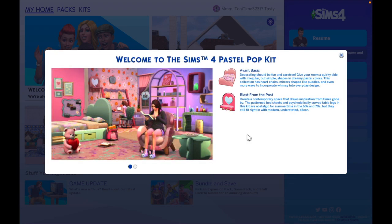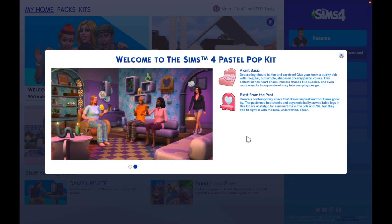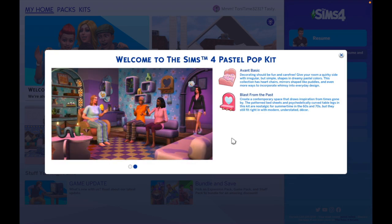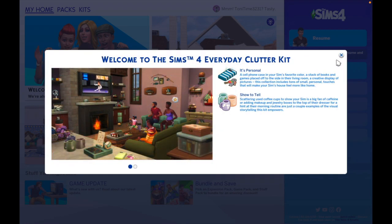Then we have 'Blast from the Past' — create a contemporary space that draws inspiration from times gone by. The patterned bedsheets and psychedelically curved table legs in the kit are nostalgic for summertime in the 60s and 70s, but they still fit right in with modern understated decor. It looks very whimsical — lots of curves, not straight lines, not sleek. I think this will be a cute kit for kids, teenagers, and adults who have a playful side.